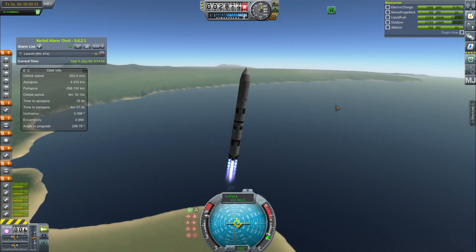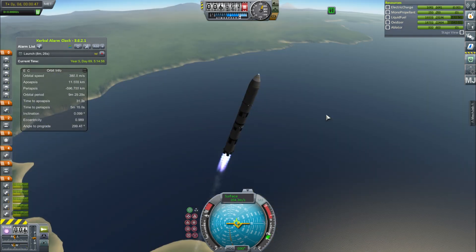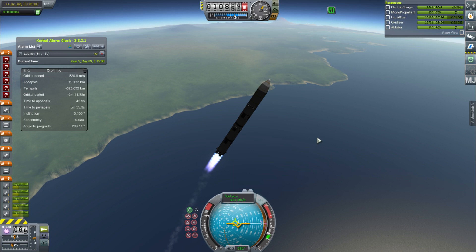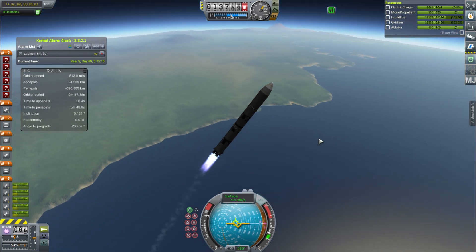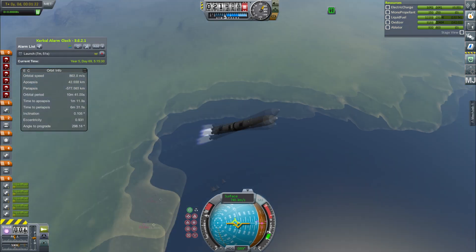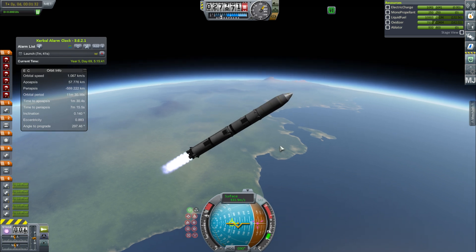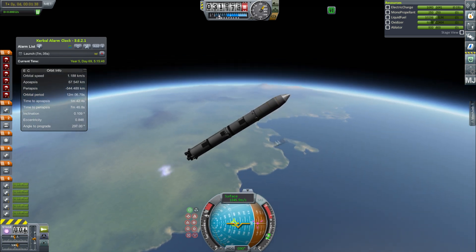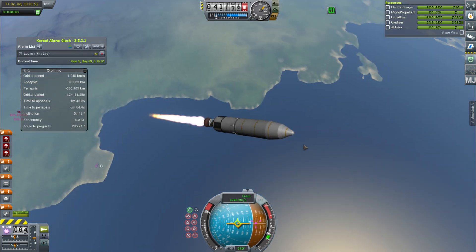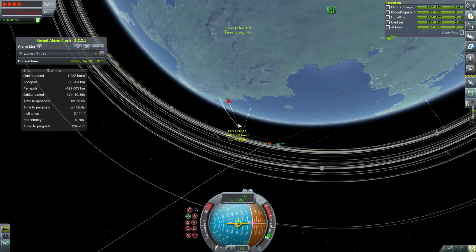I've developed a bunch of new fueling vehicles so we can do this in the minimal number of launches. Today we're launching a liquid fuel spacecraft which has to have a fairing because they don't make 2.5 meter liquid fuel tanks — only the small ones. So we separate the stage of the Pulsar Y, the only vehicle big enough to take up this much fuel.